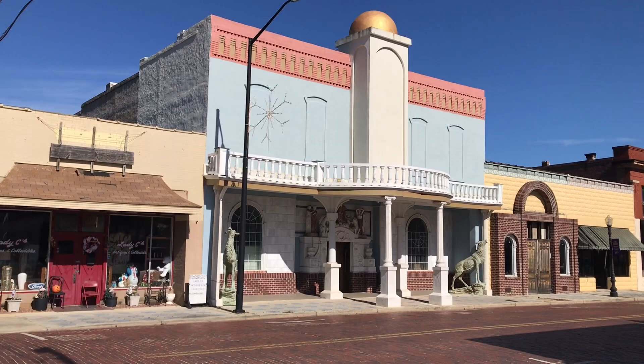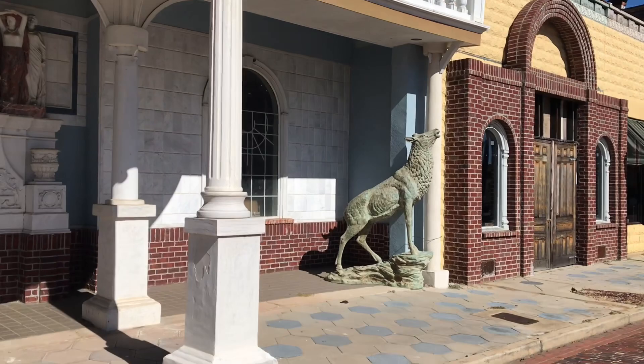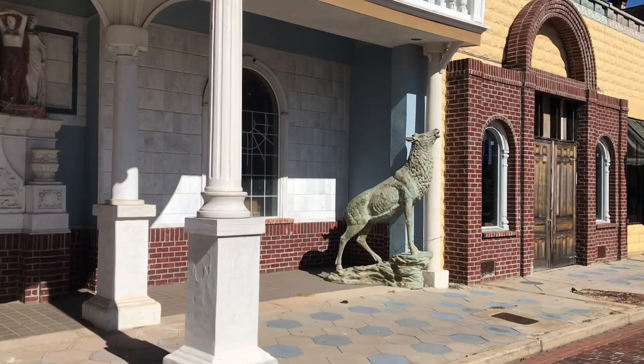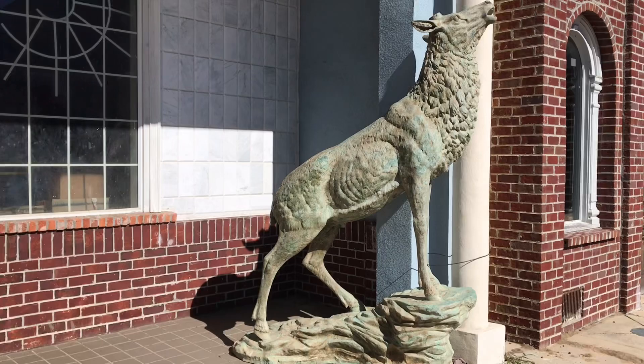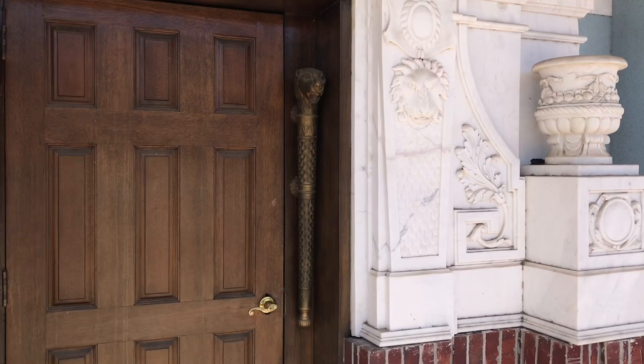Check that building out — look how cool that is. The banister work up top, the pillars, the ornate entryway. I'm going to take a closer inspection of the sculptures out front. They're lifting their antlers. But it is still a very, very cool building.